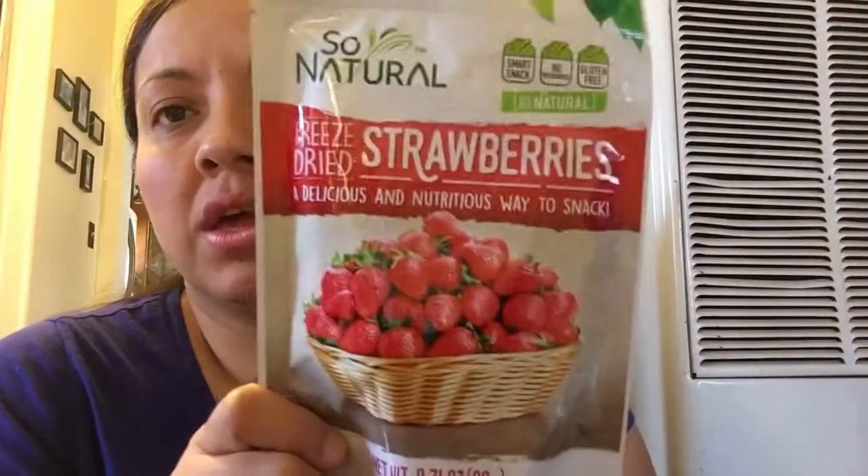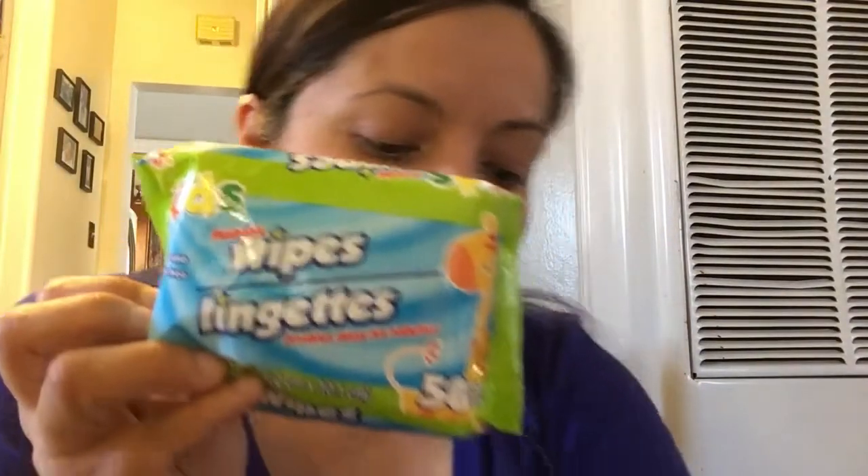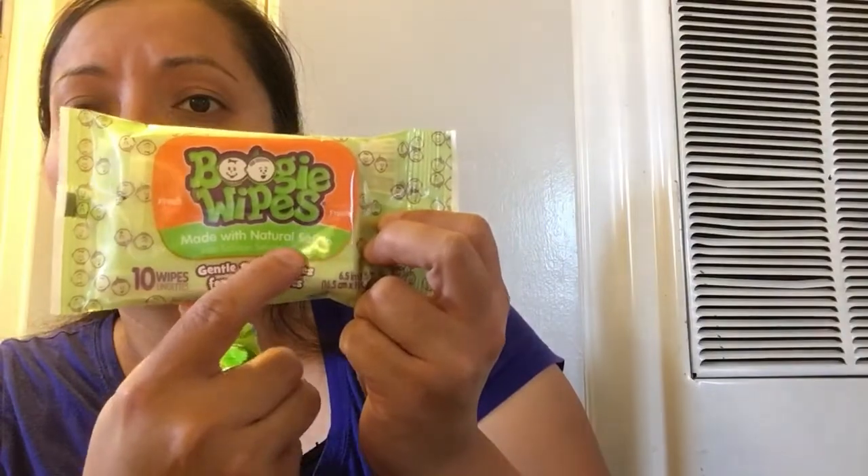And of course we picked up some of these - we love these. And I got these blow pops for my daughter - we love these. And we picked up all these wipes and these boogie wipes. These have saline on them, so these are pretty cool.